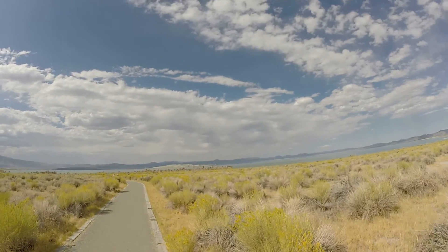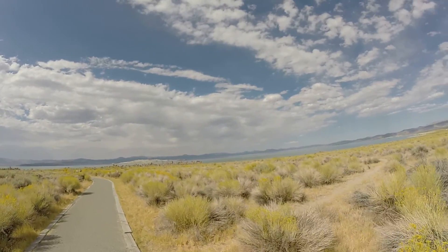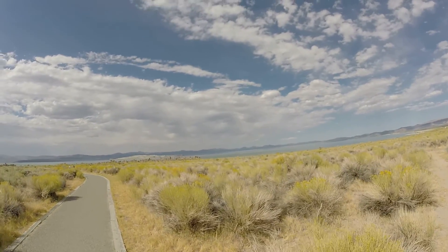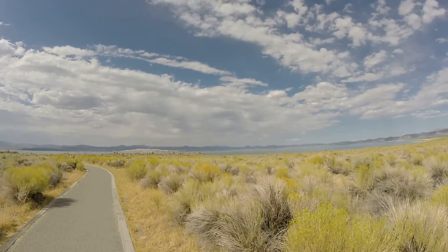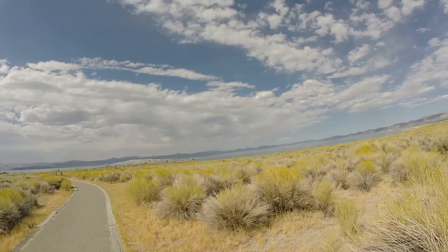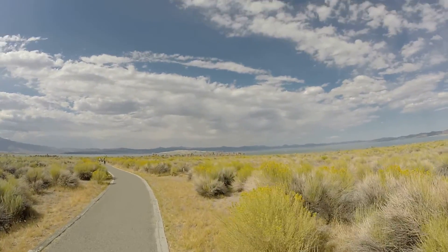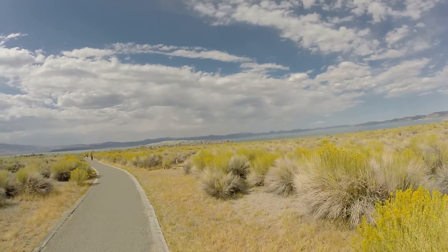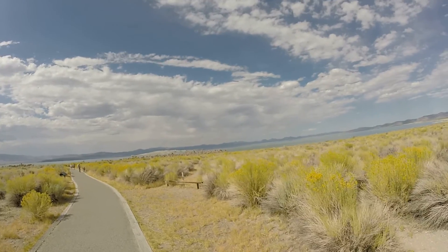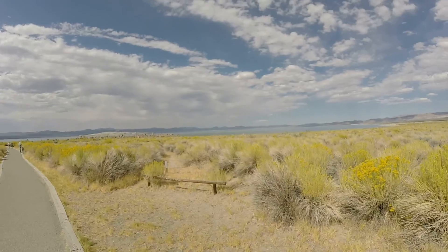These rocks up here are the tufa formations. They're made from the mineral deposits — all the salt and minerals in this lake collected over the years. Sort of like a stalagmite or stalactite, similar but not exactly the same concept. They're built up over thousands of years by mineral deposits.